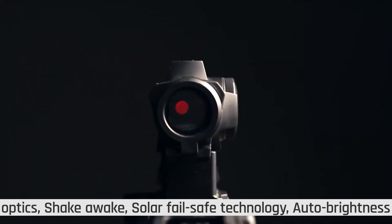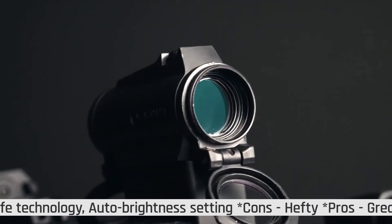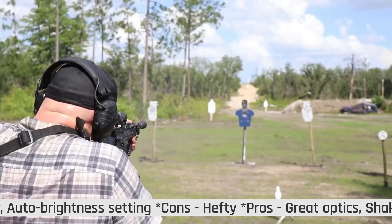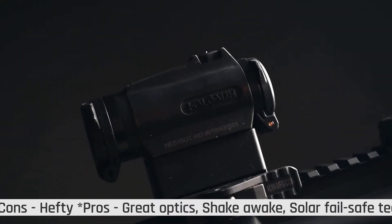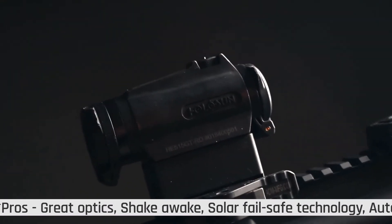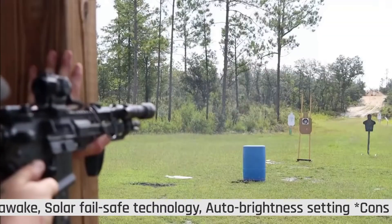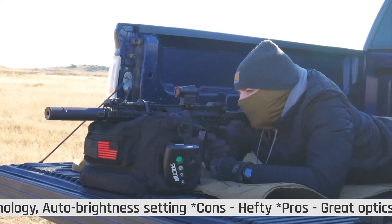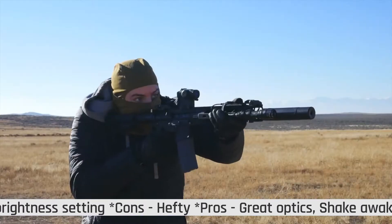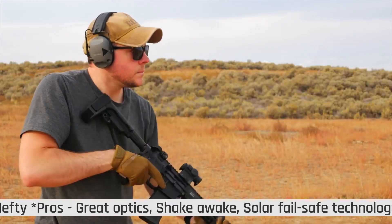It includes 12 illumination settings — 10 for daylight illumination and 2 night vision settings — which improves light gathering thanks to the 20mm main tube. This red dot sight has a fixed magnification of 1X, which is ideal for close-quarter combat, giving you a wider field of view. Moreover, it provides extended eye relief, which won't strain your eyes especially if your rifle gives off a heavy recoil shock.